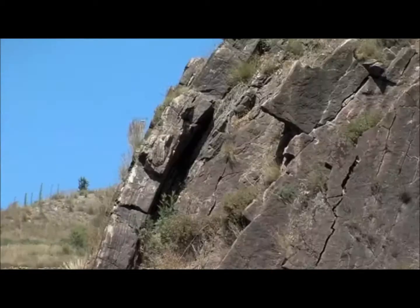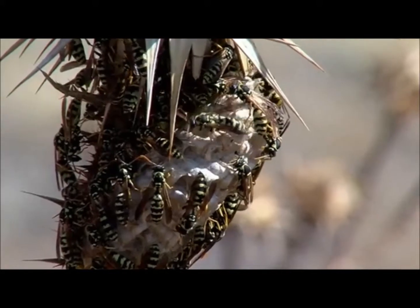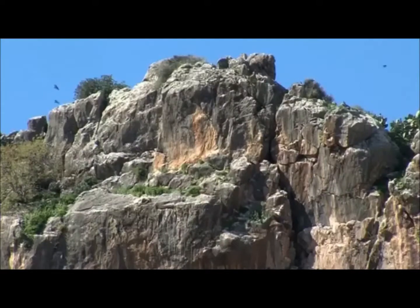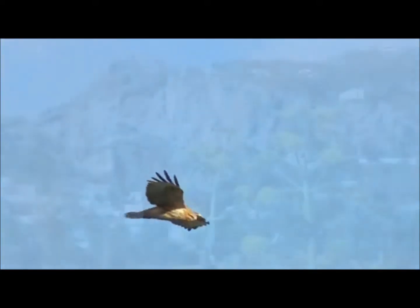Here we find impressive folded layers of siltstones and radiolarites, as well as large sections of recrystallised reef limestones, which form beautiful geological formations, the most remarkable of which is the magnificent cliff at Episcopi.